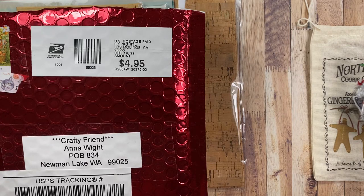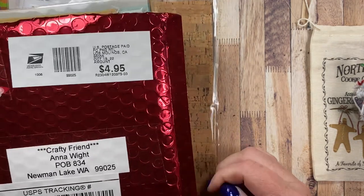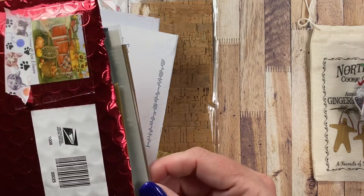Hey everyone, it's Anna. I wanted to come on tonight and share some mail that I've received this month. Some of these are birthday items and then there's also some Halloween things in here too. So let's go ahead and take a look and see the wonderful things that I've received lately.